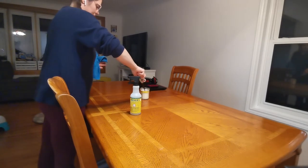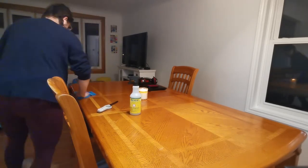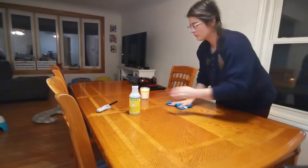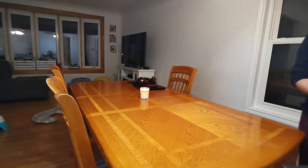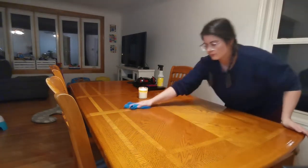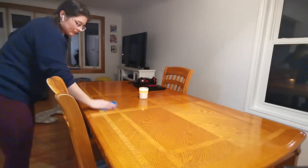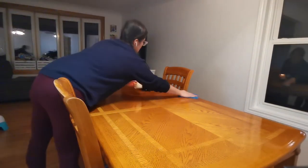I'm just lighting my Mrs. Meyer's soy candle here — this little tiny candle fills my entire house with that honeysuckle scent that I absolutely love. You will definitely notice in this video I am obsessed with the Mrs. Meyer's honeysuckle scent. I have the all-purpose cleaner in that spray bottle, the candle, the hand wash, and also the dish soap in my kitchen as well.